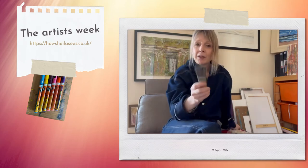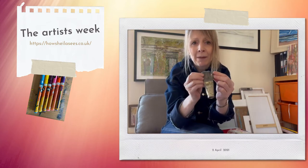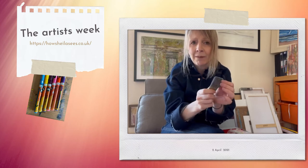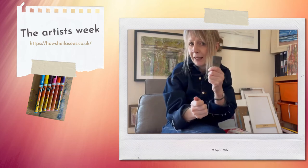So the first thing I wanted to share was this — a brush. This is actually my favourite brush even though it's broken, and it's just lovely. It's a lovely size and yeah, I just love this brush.